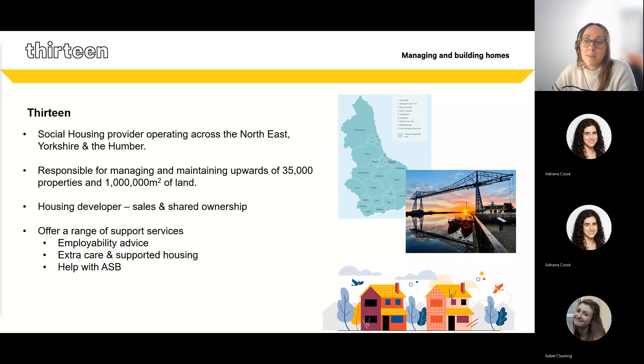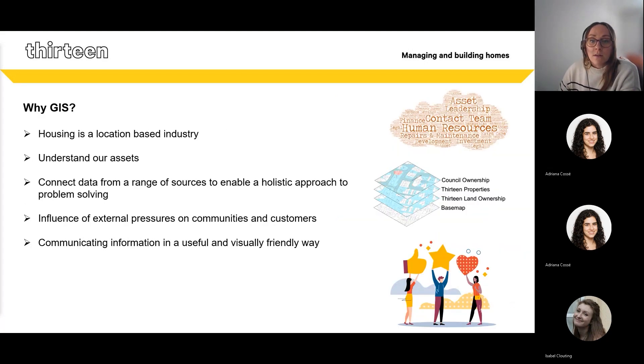As well as properties, we're responsible for managing and maintaining around a million square metres of land. We're also a housing developer, building properties for outright sale, shared ownership, and we have a wide range of housing support services ranging from employability advice to support for people to live independently, as well as help with anti-social behaviour and much more. GIS is really important to us — housing is a very location-based industry and without considering geographical elements we could be missing key information or leaving gems of insight buried within data.